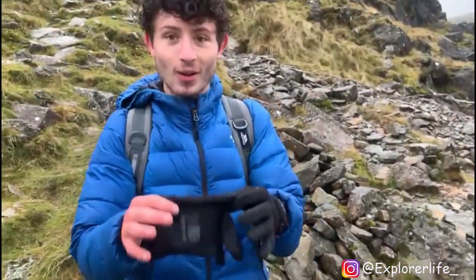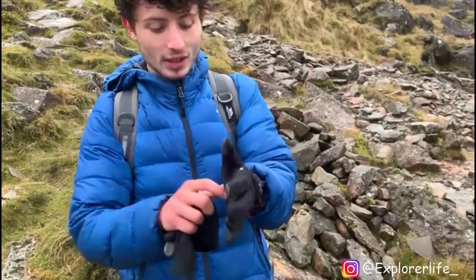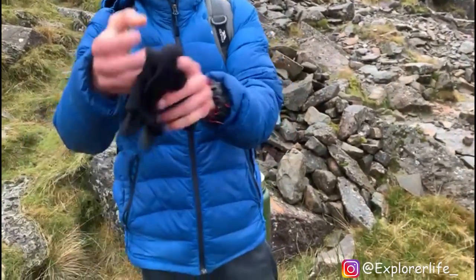To give you an idea of how wet those rocks are and how much rain we've been battling with — these are the gloves I've been wearing to climb. I'm going to take them off and wring them out.